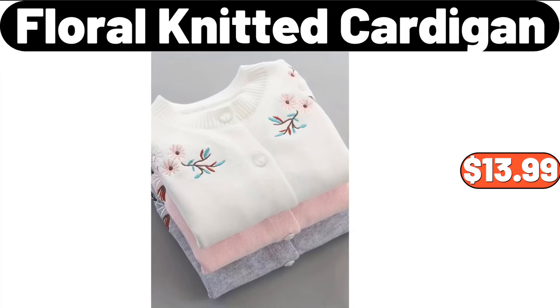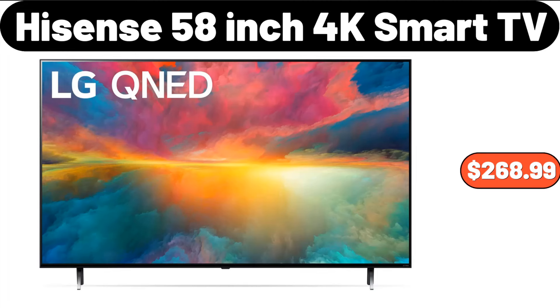Floral Knitted Cardigan, $13.99. Hisense 58-Inch 4K Smart TV, $268.99.